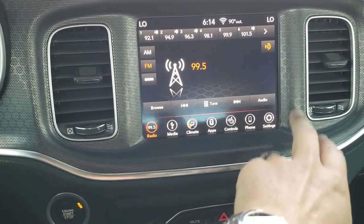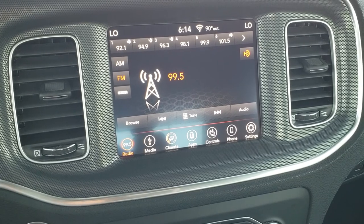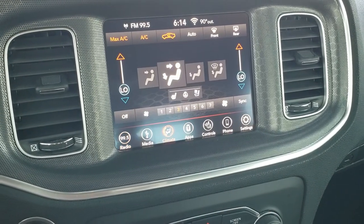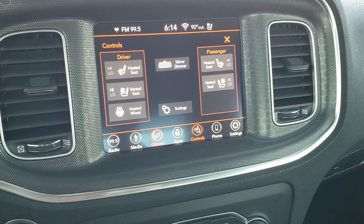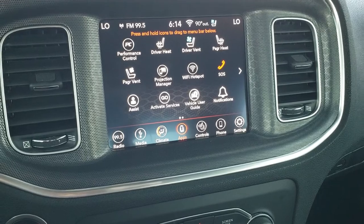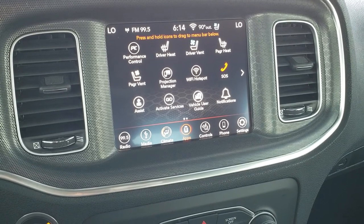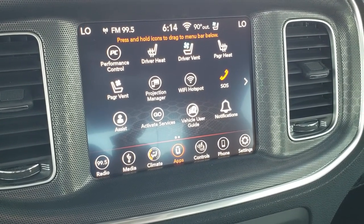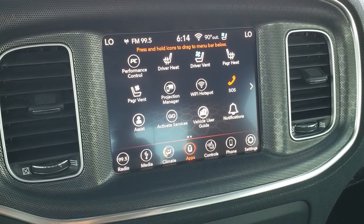You've got that cool honeycomb metal finished look on the dash. The 8.4 4C radio has AM, FM and Sirius XM radio capabilities. It also has your climate control, heated seats, heated steering wheel button, as well as vented seats. The radio also has the projection manager — so if you have Waze, Google Maps, or another navigation app on your phone, you can project it via Android Auto or Apple CarPlay to the screen and control it from the screen. It's a really cool feature.